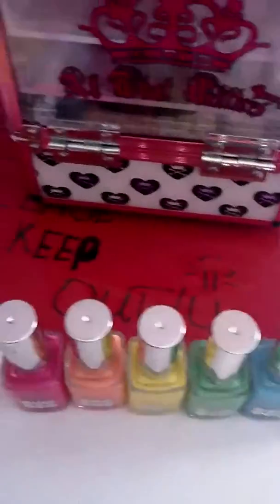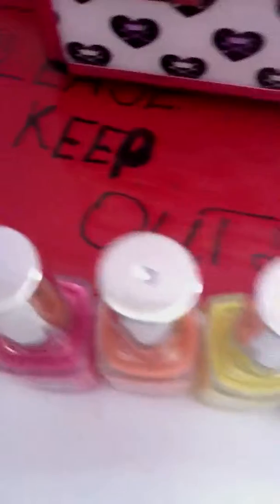I'm going to show you a tutorial on nail polish like that. And here are my doll shoes.